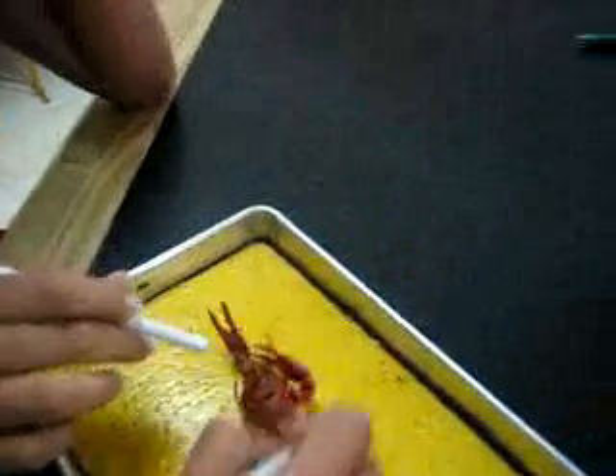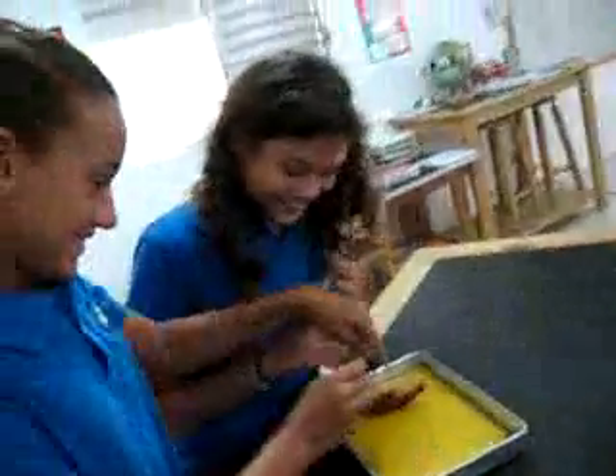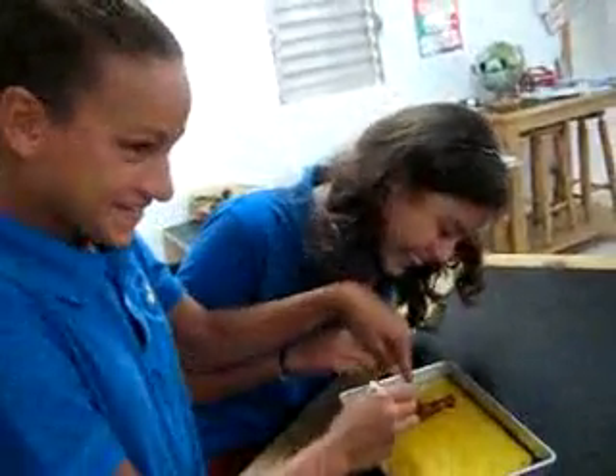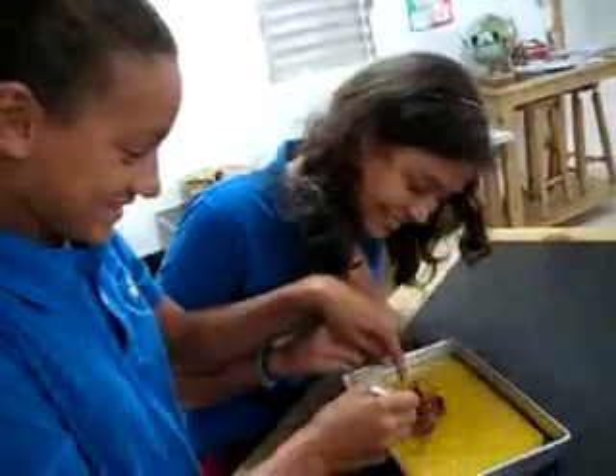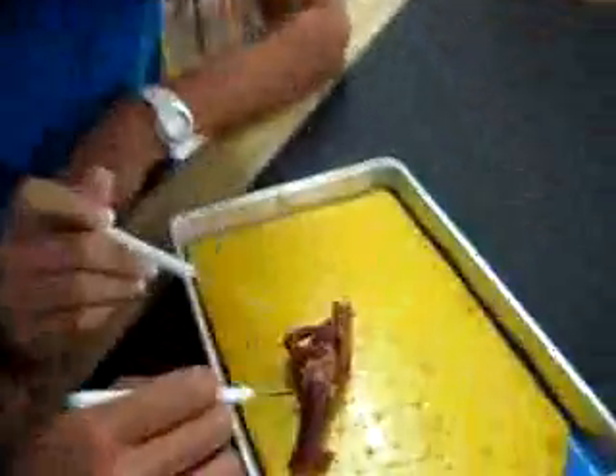Okay, turn it over — on the dorsal side. Where are your gloves? I don't have them. Why not? Did you not put gloves on?